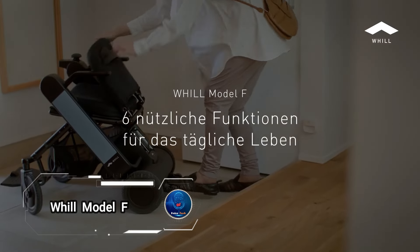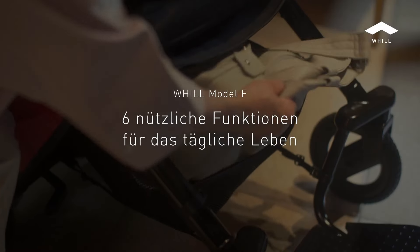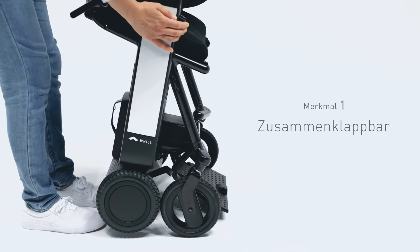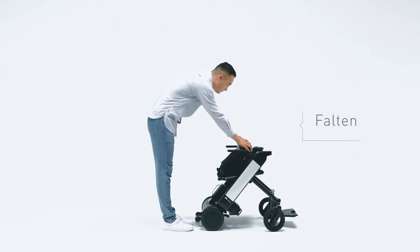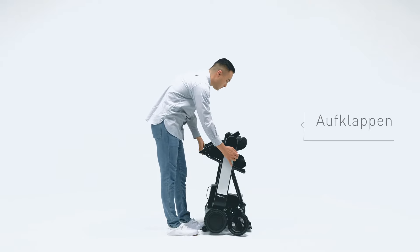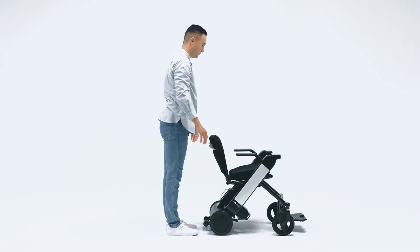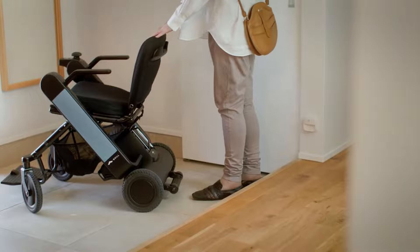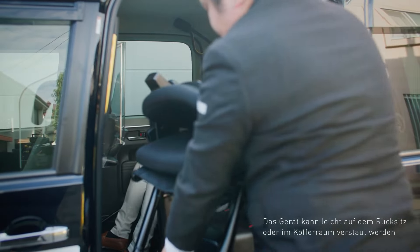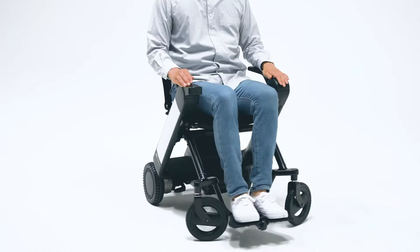Will Model F, a cutting-edge mobility aid designed for those who value personal autonomy and stylish transportation. This lightweight, foldable, and easy-to-maneuver electric wheelchair is the ideal travel companion, boasting a 780-millimeter turning radius for effortless navigation in crowded airports and narrow spaces. The Model F seamlessly integrates with your lifestyle, allowing you to traverse obstacles up to 35 millimeters high and enjoy a maximum driving range of 20 kilometers. Its app-enabled intelligence offers remote control and adjustable speeds, ensuring a customizable experience.